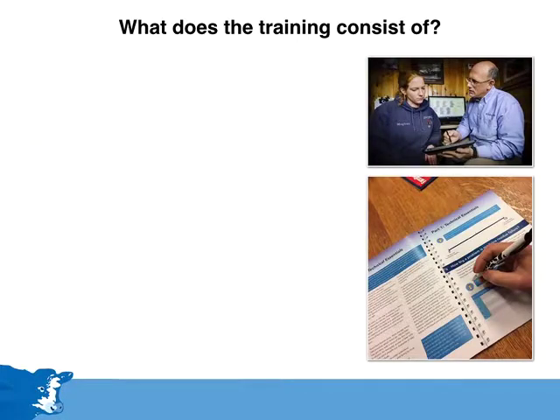The training is based on a workbook. Firstly, a discussion about the technical essentials of veterinary medicines and medicine residues covers all you need to know about the main reasons for medicine residue failure, the testing procedures, milk withdrawals, and the importance of using medicines correctly. This will take around 80 minutes.